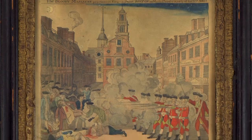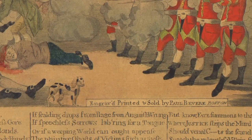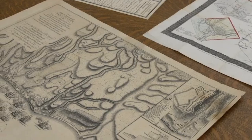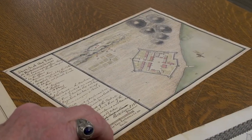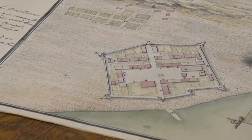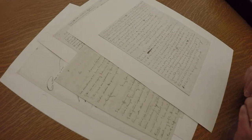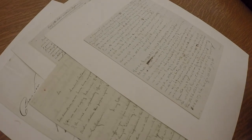It's an engraving from 1774 of the Boston Massacre by Paul Revere. The Clements Library map catalog includes about 30,000 maps of the Americas. One of our better-known maps is this plan of Fort Mishlam-Akinaw, originally drawn in 1765. Here we have a letter written in code by Benedict Arnold as he conspired to sell West Point to the British in the summer of 1780.